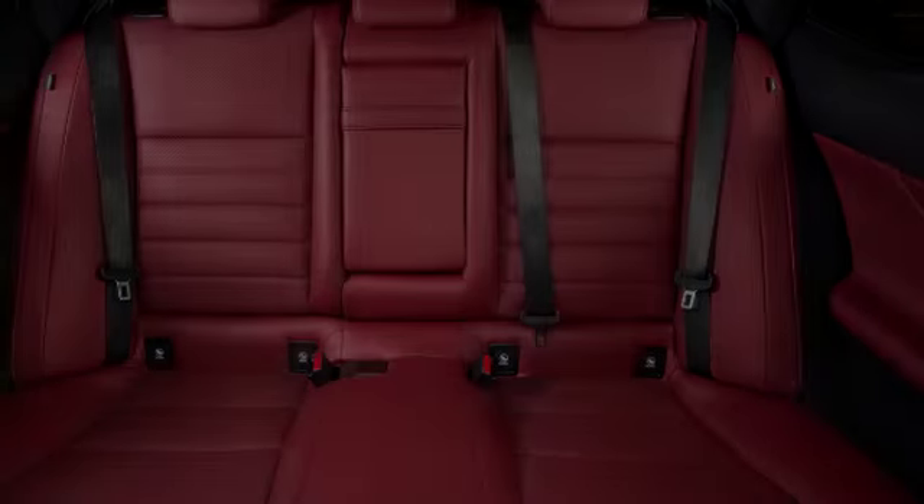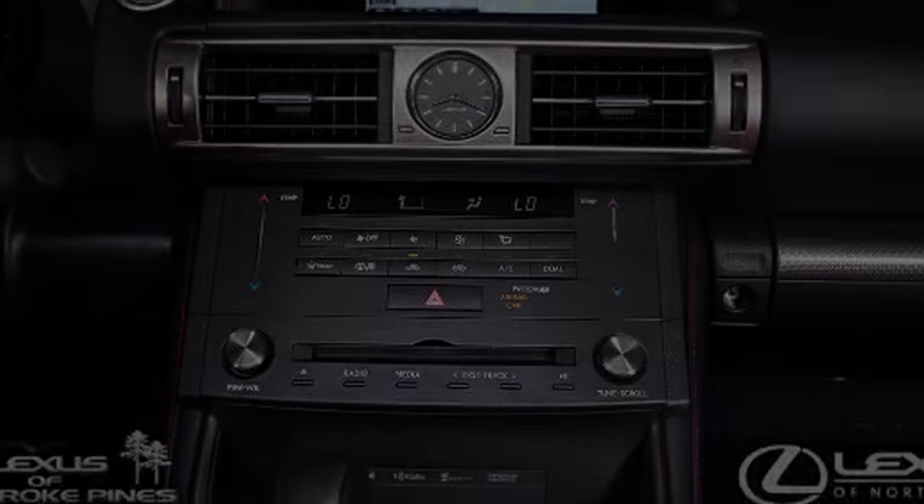And a sunroof. We hope you found this video informative. Please contact us today.